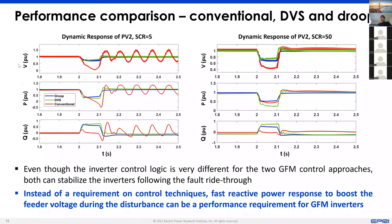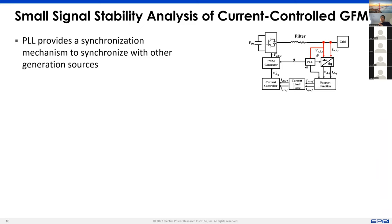On the next two slides, I will talk about the results on small signal stability analysis of this current-controlled grid-forming inverter. The reason is that this current-controlled grid forming is really not broadly discussed in academia, and many of you may already have the question of how a PLL-based, current-controlled inverter can still work in a weak grid or even in an islanded grid.